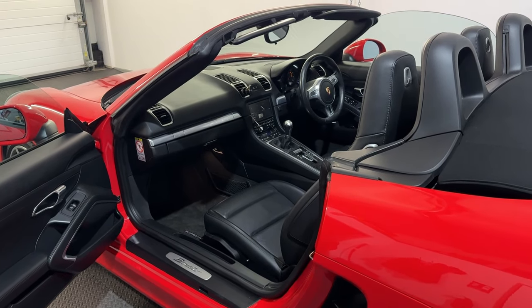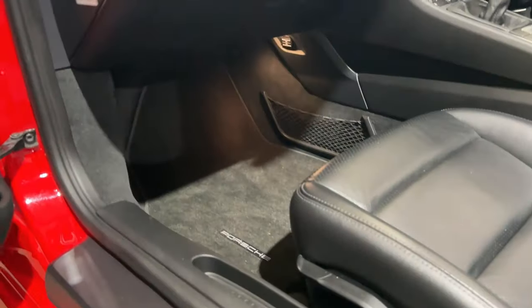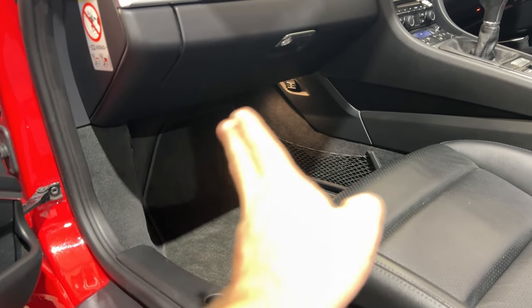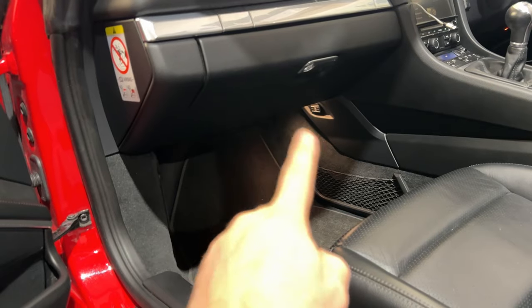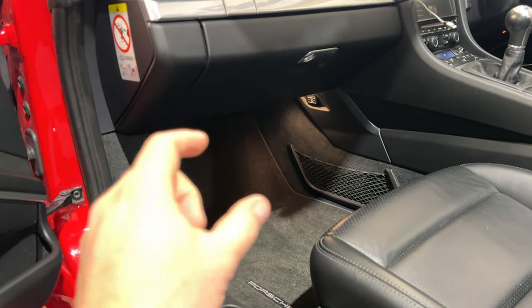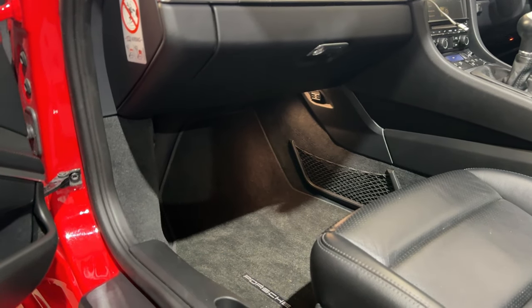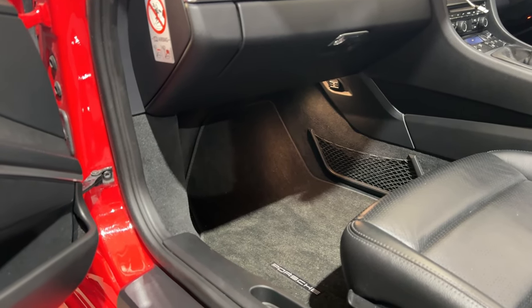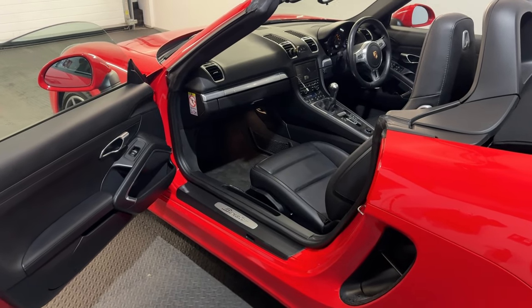They also looked into fitting a front subwoofer, which is not impossible although the space isn't great. A customer with an older Boxster has a small custom enclosure on one side — using only about 40% of the floor space, positioned toward the center console. An 8-inch driver there can give a bit more kick and punch below 50 Hz. That said, the 8-inch drivers in the doors already do an amazing job.